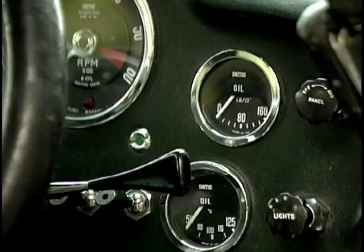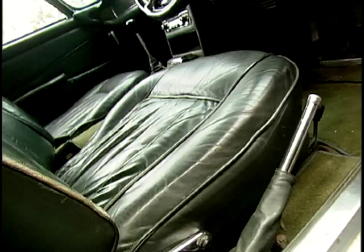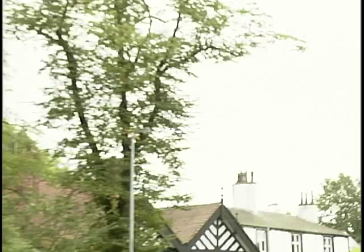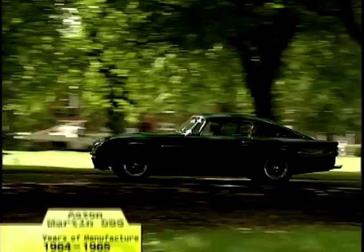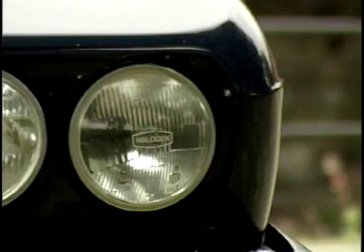Although production DB5s weren't offered with Browning machine guns, passenger ejector seats or revolving number plates, the car's film star looks won fans immediately. It's Sophia Loren, it's Grace Kelly, it's just absolutely perfect. It's tasteful, it's elegant, it's powerful, it's sexy — for me, probably the best-looking car ever. Aston Martin made the DB5 for just over a year between 1964 and 1965. With only 1,021 cars built, the model has become one of the most sought-after Aston Martins.